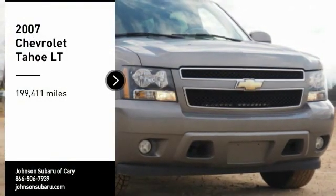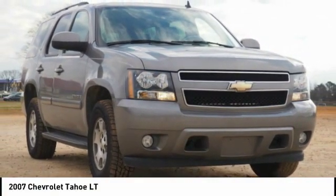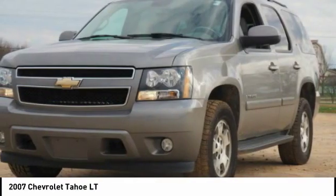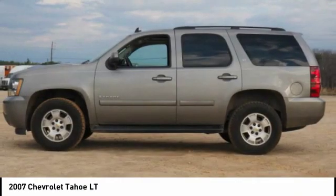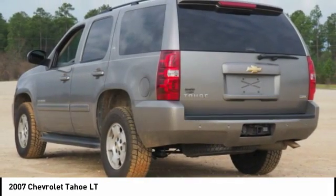Make a great choice today with the 2007 Tahoe. Tahoe has been the best-selling sports utility vehicle, accounting annually for more than 25% of all full-size SUV registrations in the United States. Here are some of this vehicle's great options.